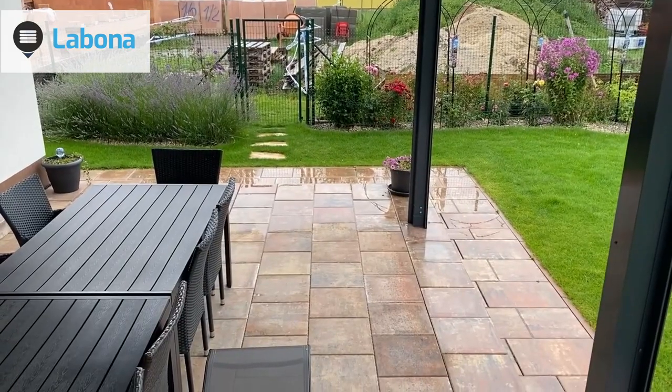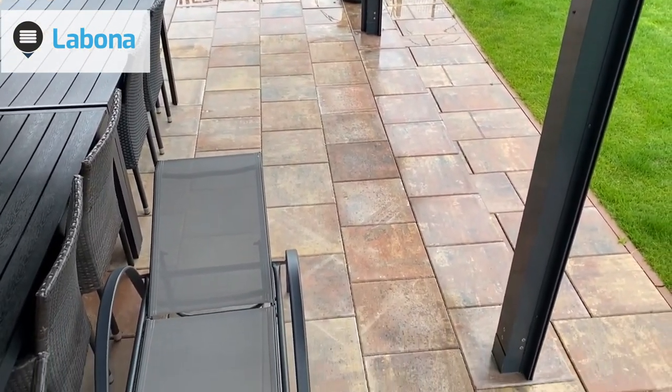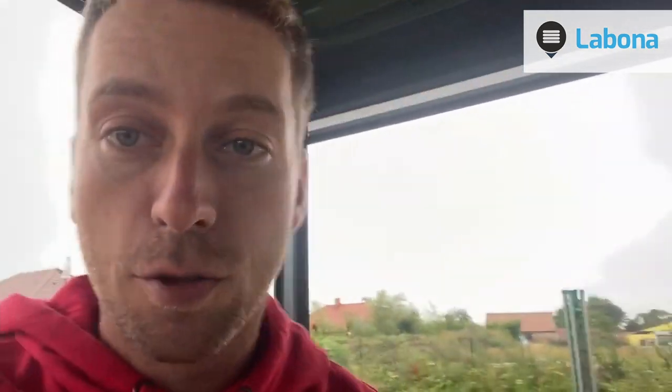When the wind blows we use screen blinds on all sides of the pergola. Here I have an anemometer which allows me to measure the current wind speed. When I look at it the wind is somewhere between five to six kilometres per hour. When we pull down the screen blind we'll be able to check how much it will blow inside if the blind is closed.